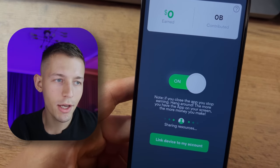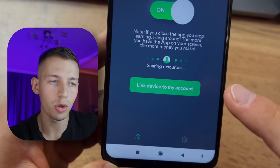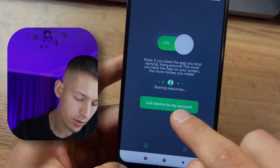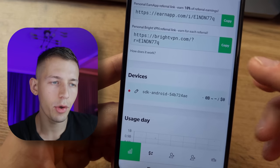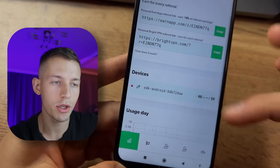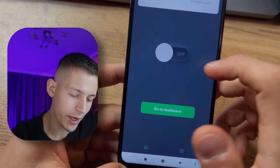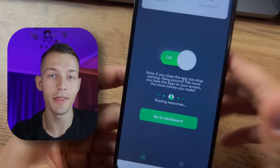Launch the application. It is necessary to link your account which we created on the website. Just click 'Link Device to My Account' — device successfully linked. Now you can see on the website that we have one device which is already generating passive income. To activate the income, you just need to turn on this application. That's it.